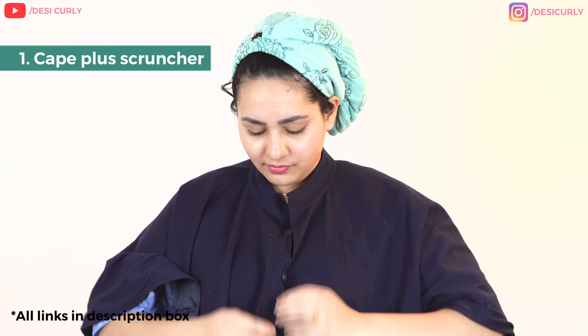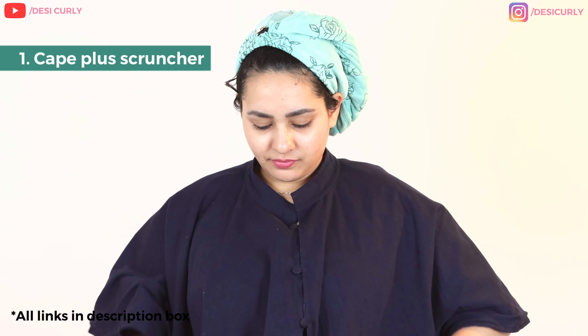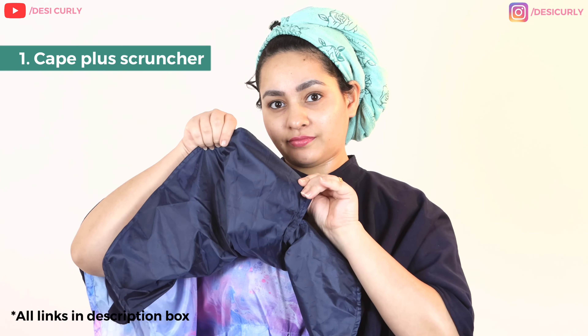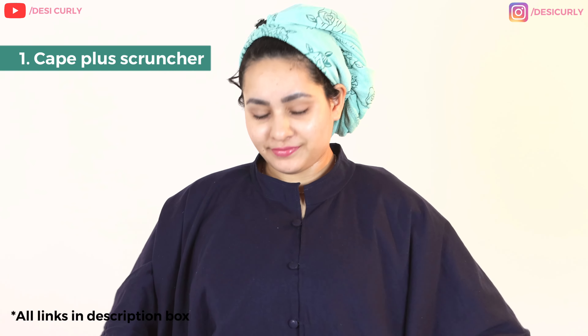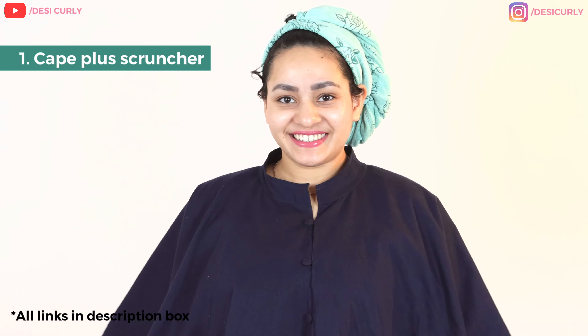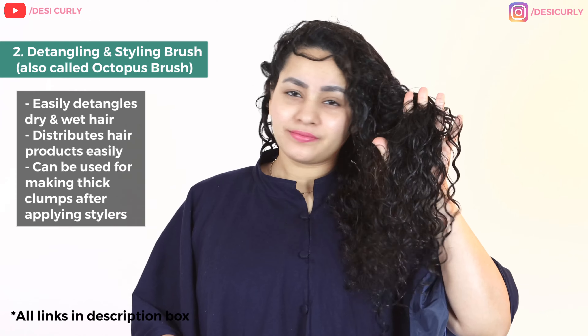Since I'm styling outside the shower, I'm going to wear this K Plus Cruncher — it's made with cotton on one side and plastic inside, and comes with buttons too. It's going to protect my clothes from getting wet and soaked in water and products while I'm styling. Really useful if you like to color or style your hair outside the shower, and even the cotton side can be used for scrunching your hair.